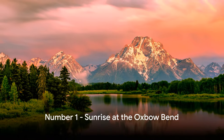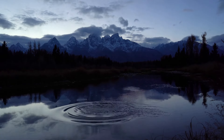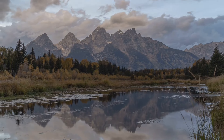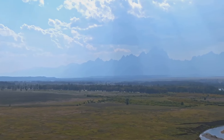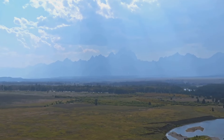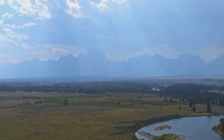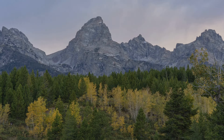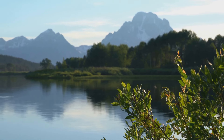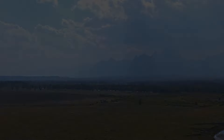And finally, at number one, we highly recommend watching a sunrise at the Oxbow Bend. Picture this: the early morning light gently lifting the darkness, revealing the majestic peaks of the Teton range reflected in the calm, mirror-like waters. The air is crisp, the world is still, and you might even spot a moose or a beaver going about their morning routine. The best times to witness this spectacle are in the warmer months, from April to September. This is truly a sight to behold and a perfect way to start your day in the park.